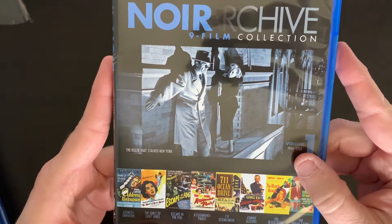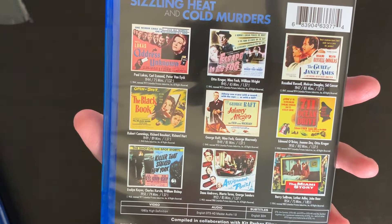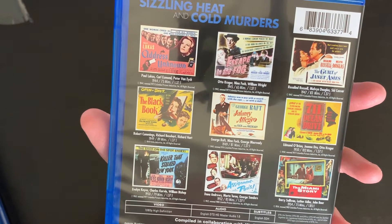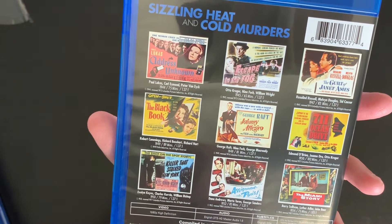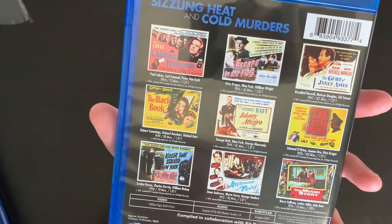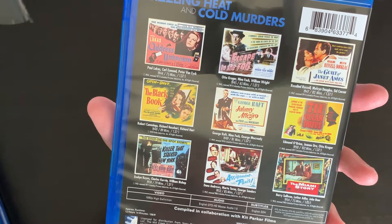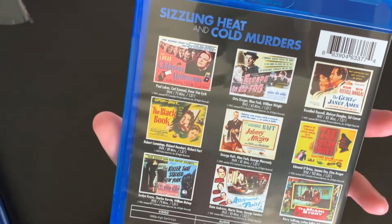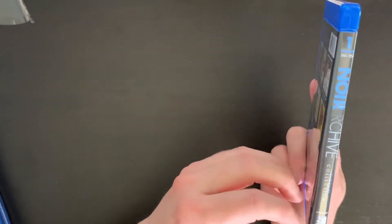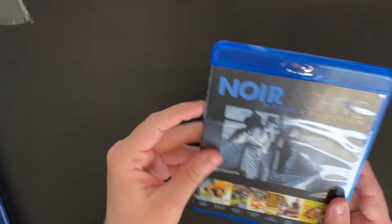And then a list of the other films below. On the back you get bigger posters of each of the films. On volume one we have: Address Unknown, Escape to the Fog, The Guilt of Janet Ames, The Black Book, Johnny Allegro, 711 Ocean Drive, The Killer That Stalked New York, Assignment Paris, and The Miami Story. This comes in at 12 hours and 14 minutes, and this is a Region A release. Interestingly, I didn't realize that this is actually a Mill Creek release.